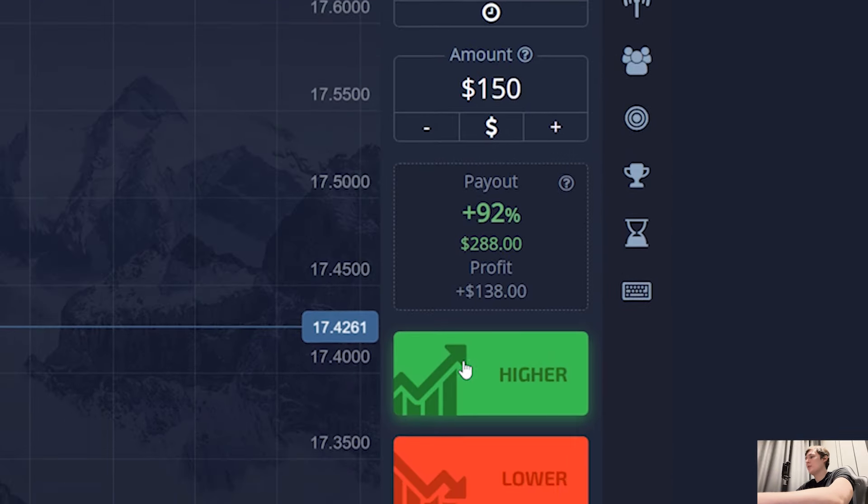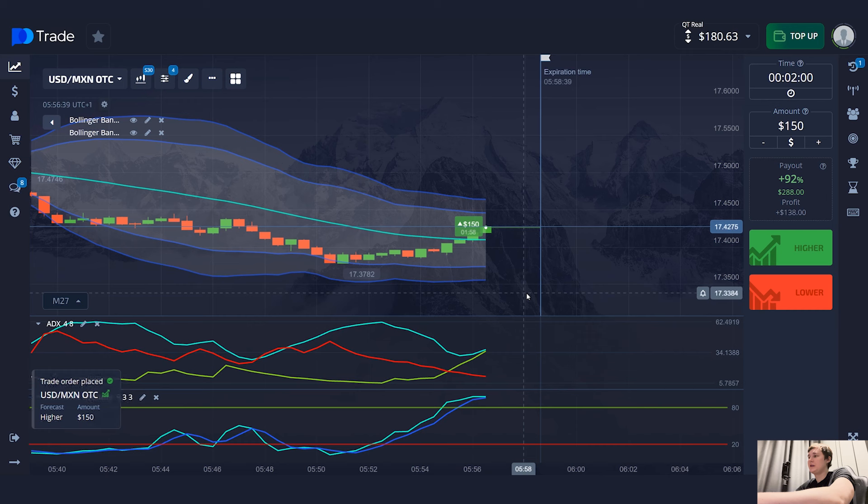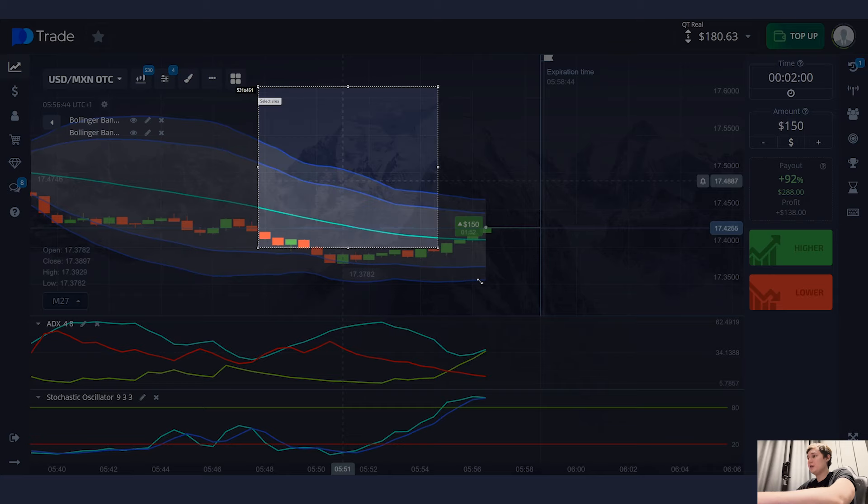Here I will open my first trade for two minutes. The direction is up, the amount is $150, so I press the green button right now. I found a signal after five minutes of scrolling through different currency pairs.